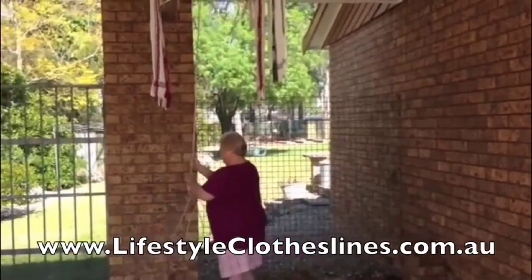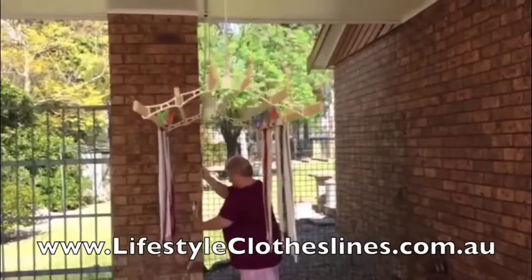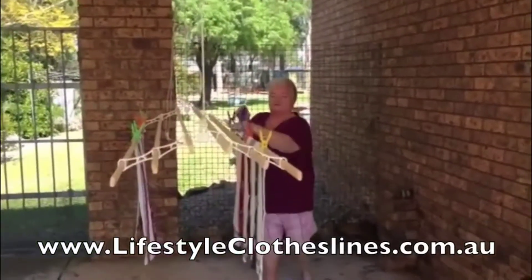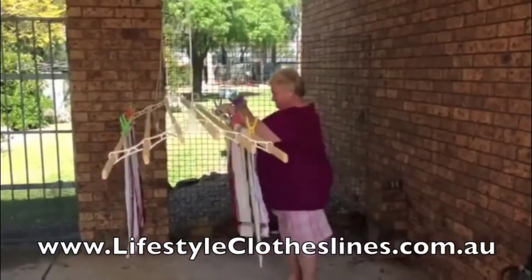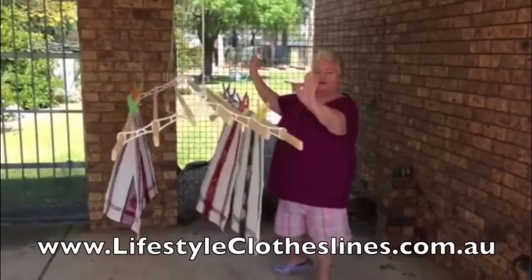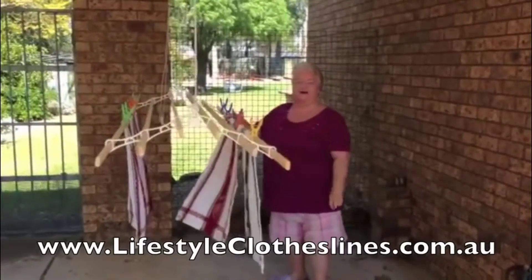All I've got to do is drop the thing down, hang the washing up, and it's hoisted back up out of the way and it dries. It's brilliant. I love it.